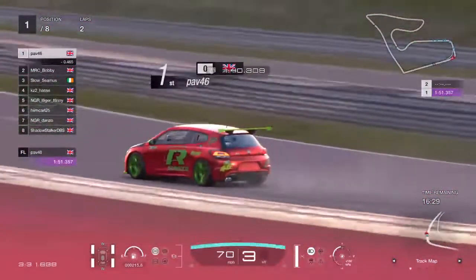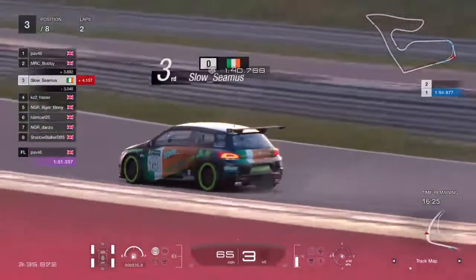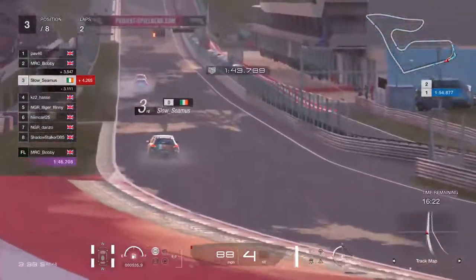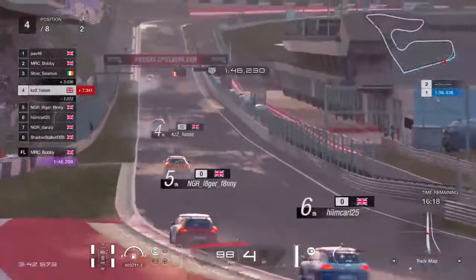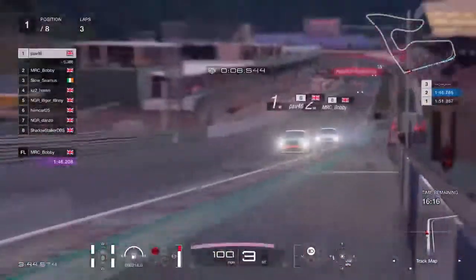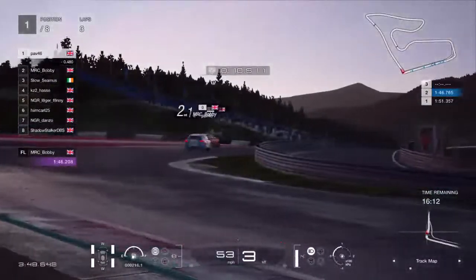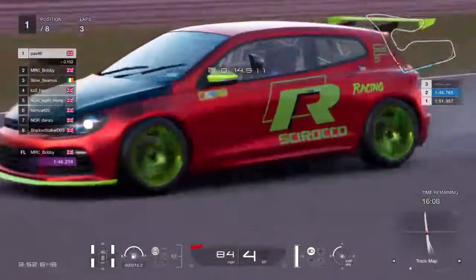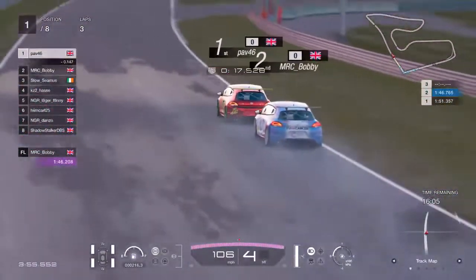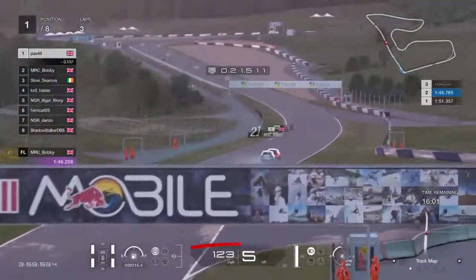They might be sensible to just keep it chill for a few laps yet — there's still a quarter of an hour to go. Slow Seamus isn't that far behind, so if they start battling there are a lot of cars behind that quite like the places they're currently occupying. But I know these two — Pav would be strategic about it. Bobby's got no chill.